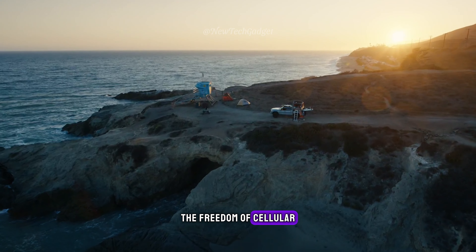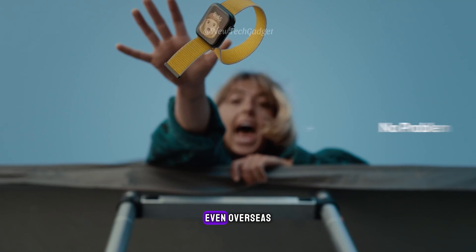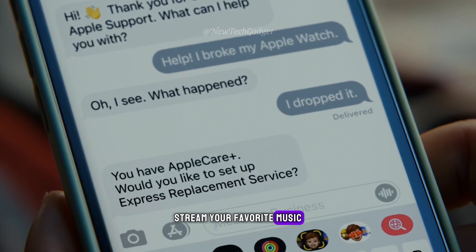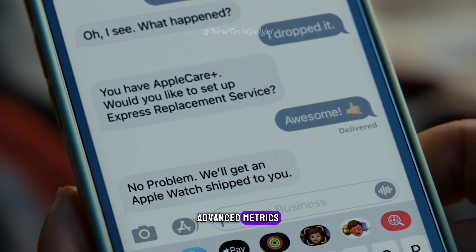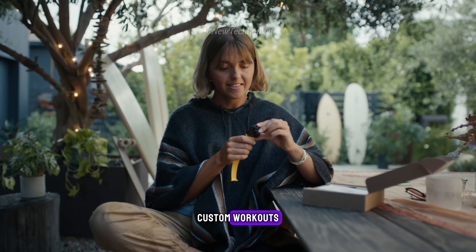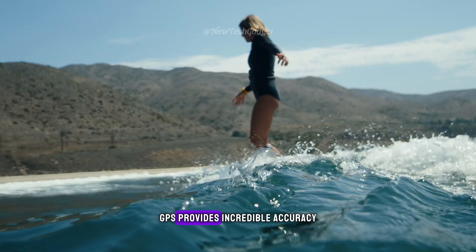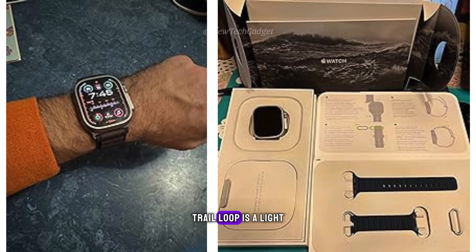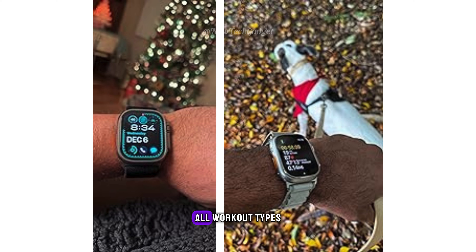The freedom of cellular is built in — you can call and text without your iPhone, even overseas with international roaming. Stream your favorite music and podcasts, and get directions with Maps. For athletes, advanced metrics and views in the workout app include heart rate zones, custom workouts, and new cycling workout views. Precision Dual Frequency GPS provides incredible accuracy for calculating distance, pace, and route maps. Trail Loop is a light, thin, and flexible band designed especially for all workout types.